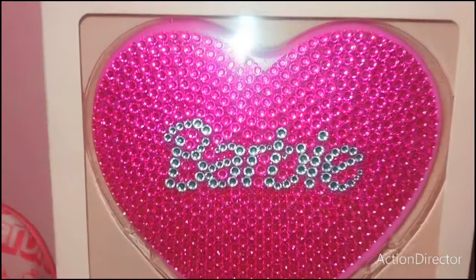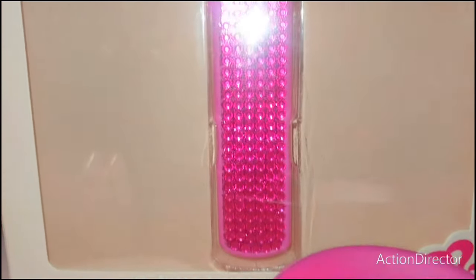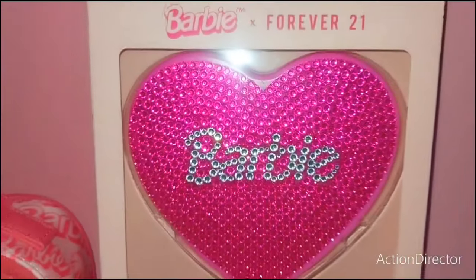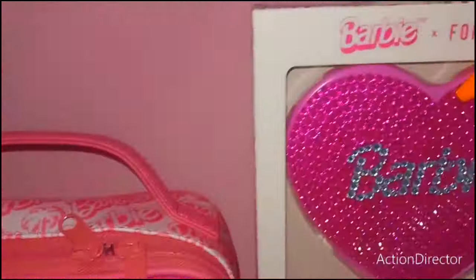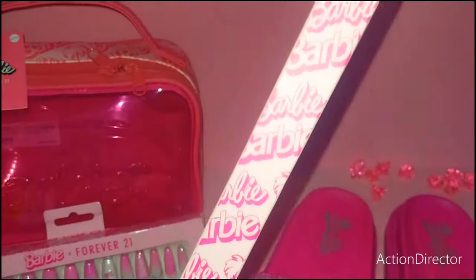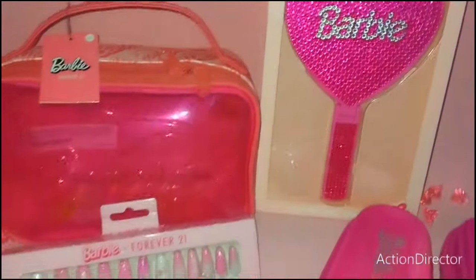Speaking of that, I also found this Barbie mirror at Forever 21 — we're going to put this inside my new cosmetic pouch. Look at the handle, all blinged out, so so pretty. I wanted to share the packaging before I opened it up. It has the Barbie head down here, Barbie all over the box.